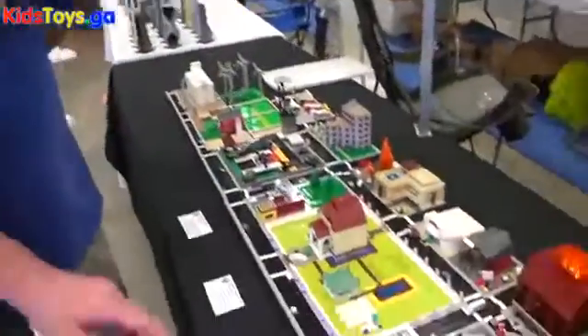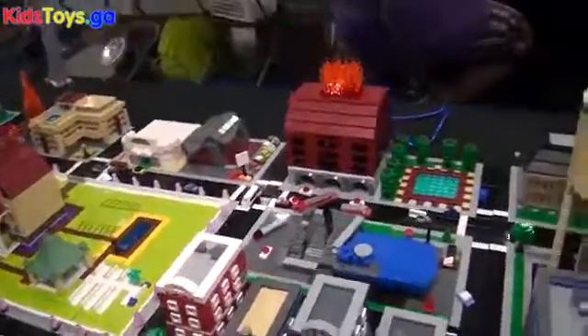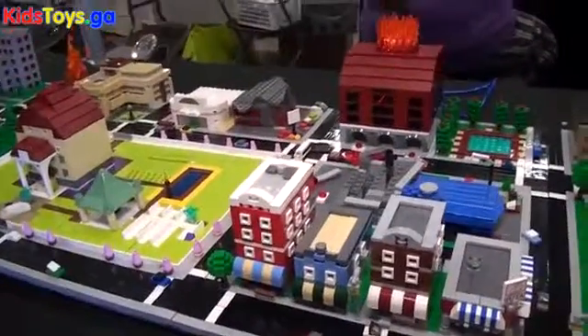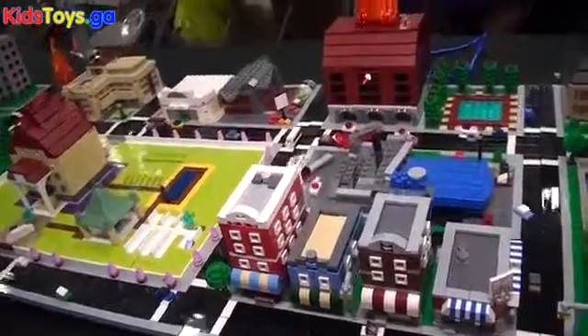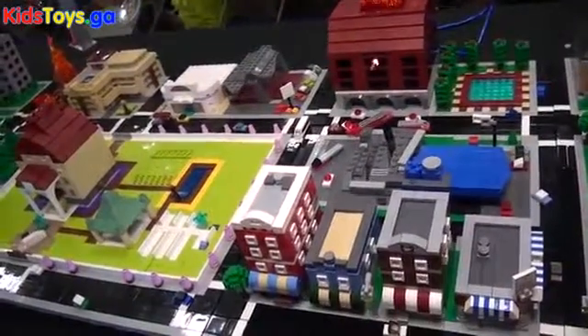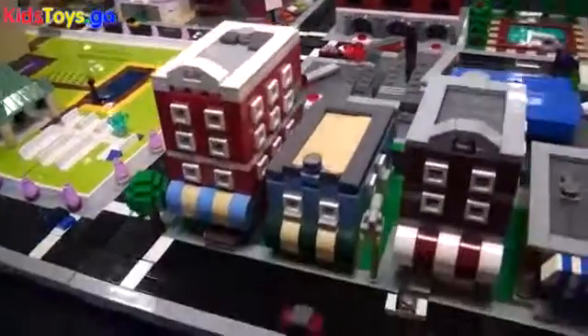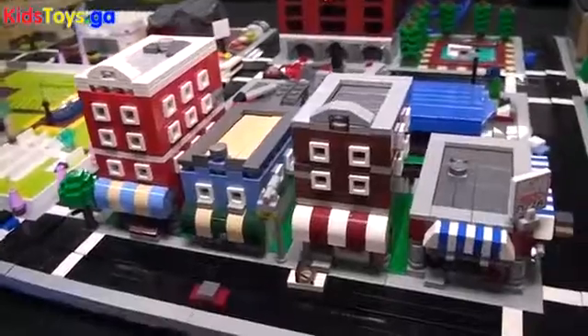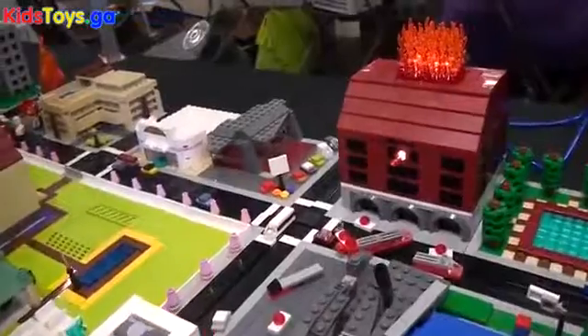I do one-man shows at Brick Fair New Jersey. The Micropolis standard itself was started by TwinLug out in Minneapolis. The basic scale of the builds is nine feet high per brick, seven and a half feet wide per stud. Basically what we try to recreate is a big city — New York, Chicago kind of vibe at that scale. For people familiar with model trains, it's smaller than N scale.